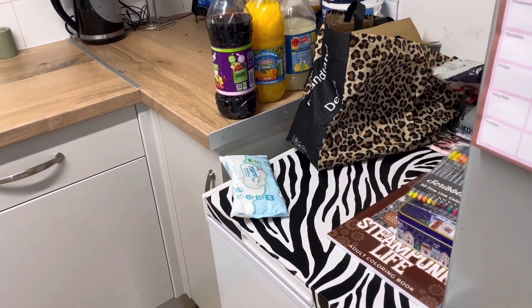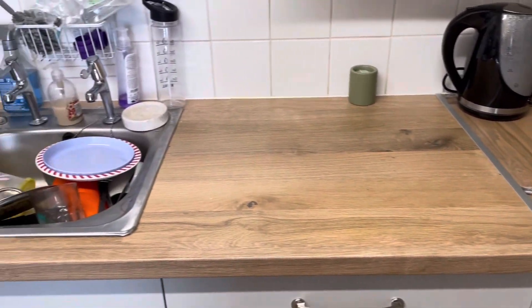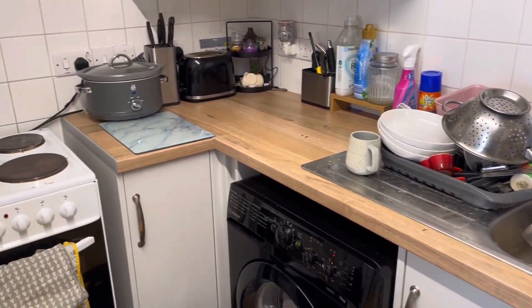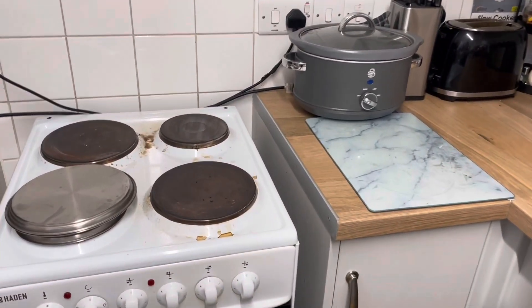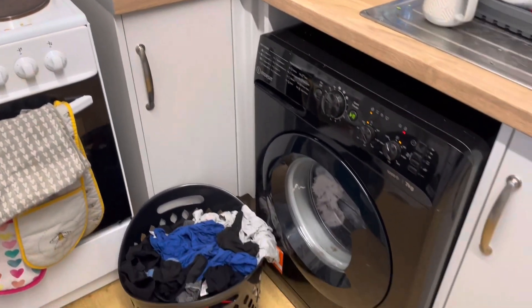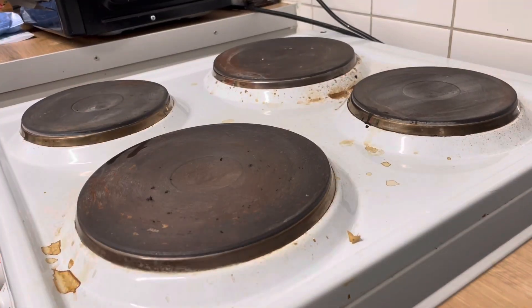So then I moved on to the kitchen — not too bad. A few crumbs on the worktops, the washing up needs doing, the top of the oven needs doing, and then that bit of washing. And of course the floor.